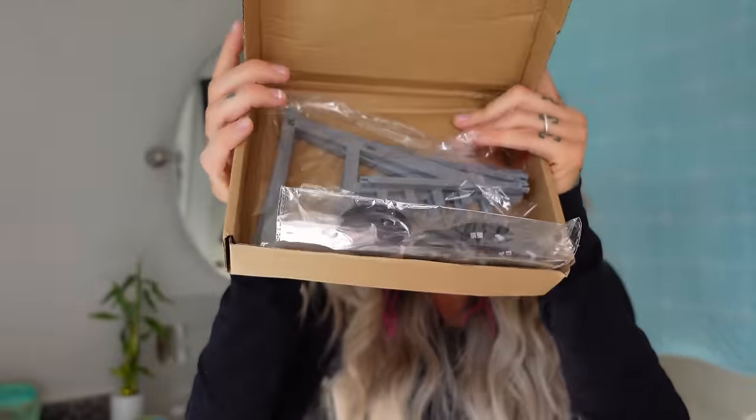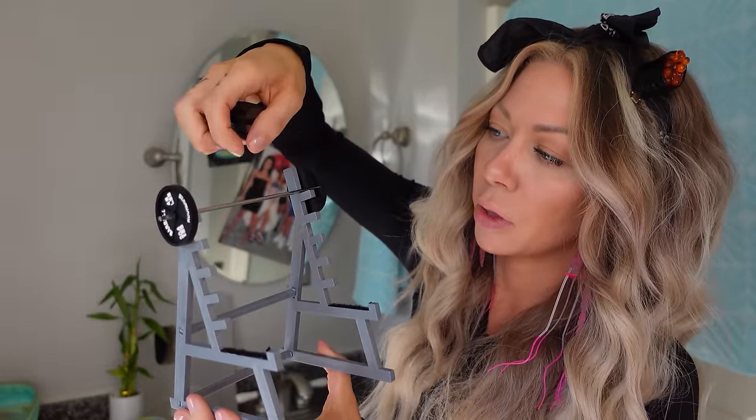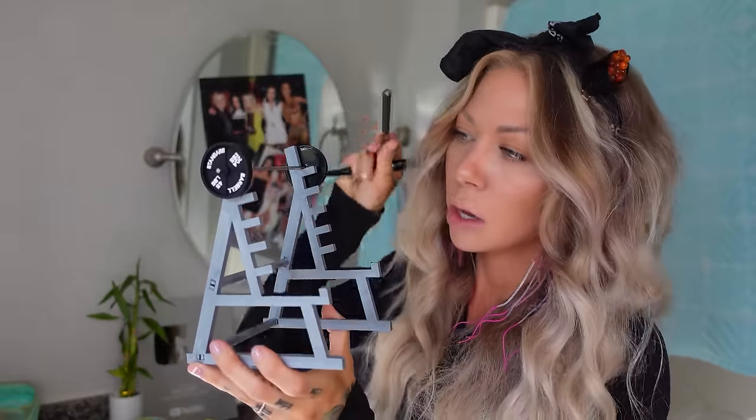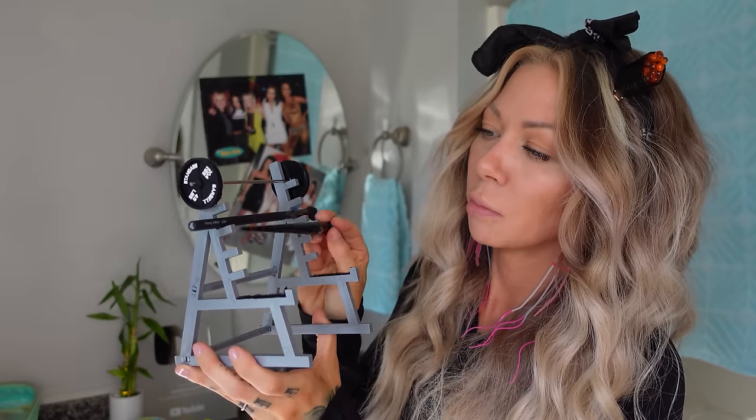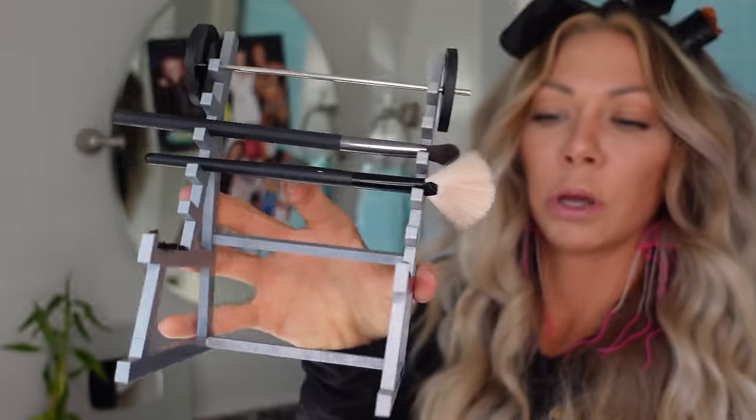This is a squat rack pin stand — nine dollars. It comes with the barbell with the weight. This is for your gym bros to put their pins on, but I thought it would be neat as a makeup brush holder. Honestly it looked a lot cooler on the listing — this looks a little junky. I do love junk though. This is a solid seven — it's giving klepto vibes but I do like it.